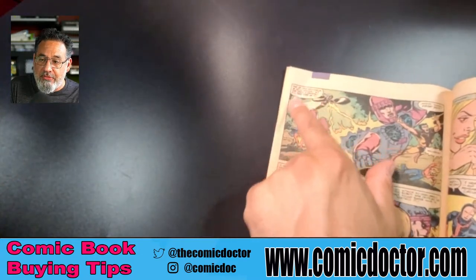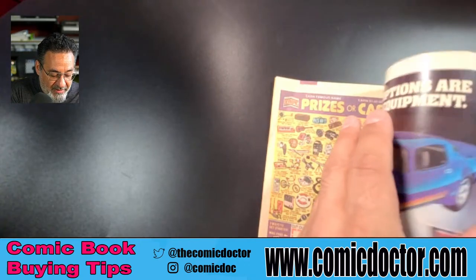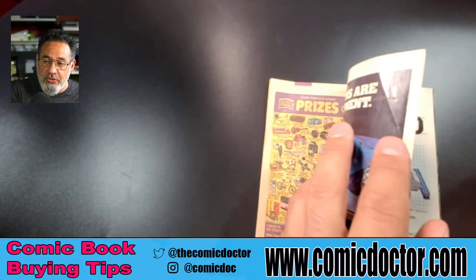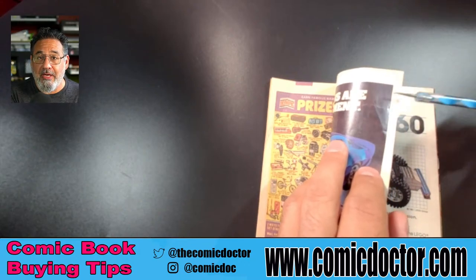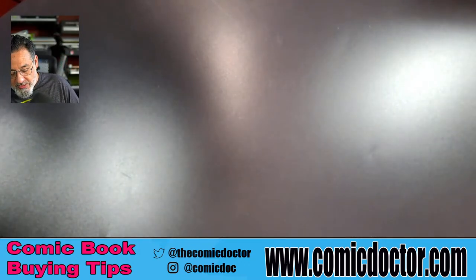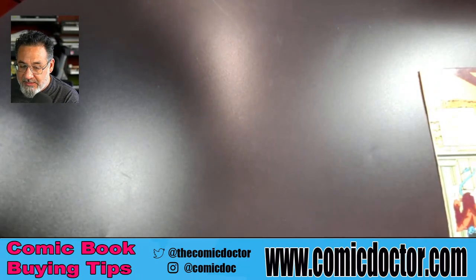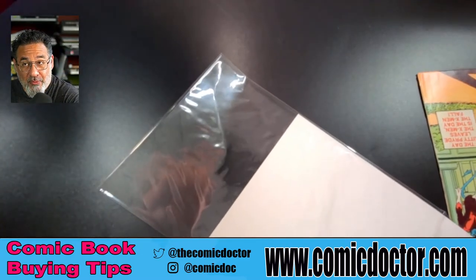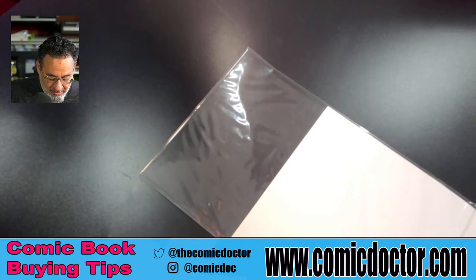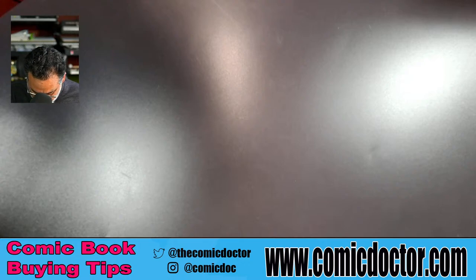That bend goes right through the book, but a good press should minimize it — it may go away completely. So the first thing I did: take it out of the bag. Some comic book stores want to put their own books away and I don't blame them — a lot of damage can happen to books when rifling through them to put them back, especially using modern bags.